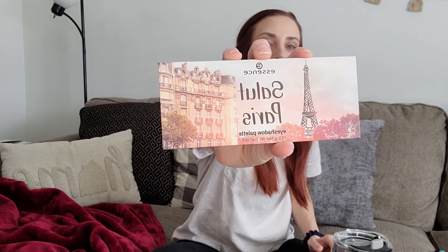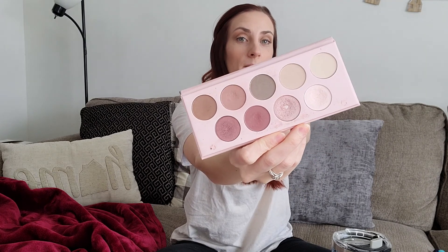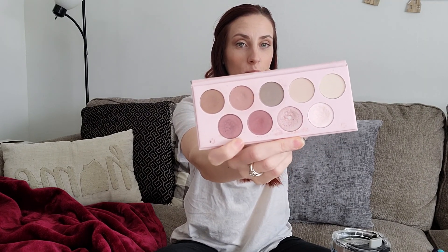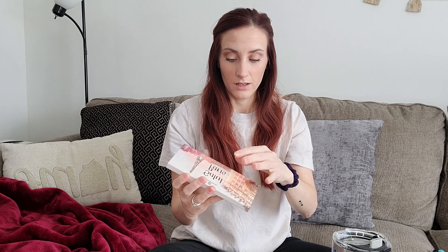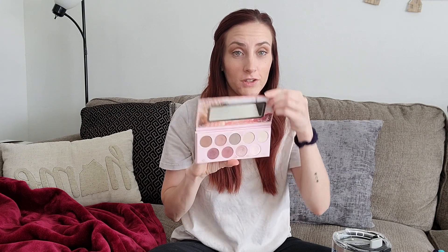I want to show you guys this eyeshadow palette. This is by Essence — I got this at Ulta. I love the size of it, and the colors on the inside are very my style, my vibe. I have green eyes, so I really like the purples and the mauve-y colors, and then the shimmers — there's three shimmers. I have used this all year. It comes with a mirror in the front and it magnetizes shut. There's a lot in here — I think it was like $9.99. This has been my main palette for the year.